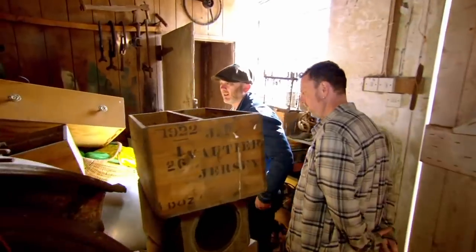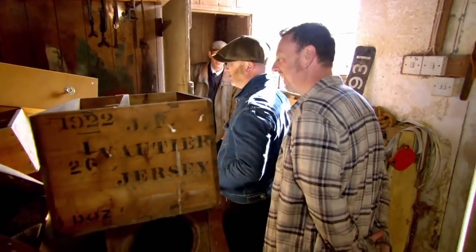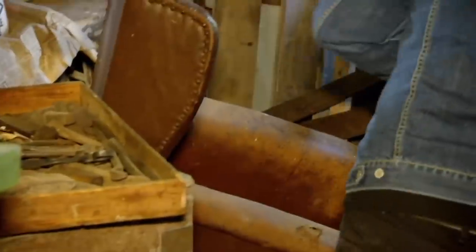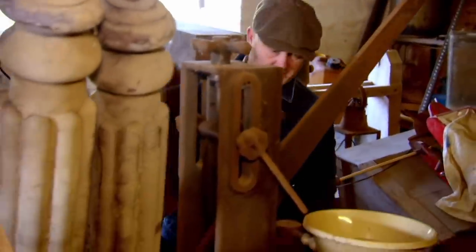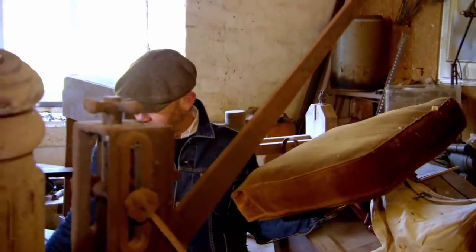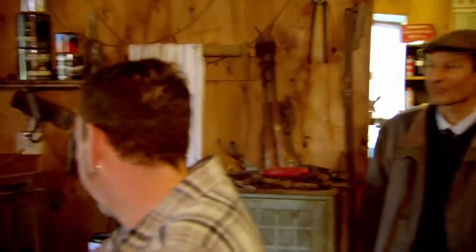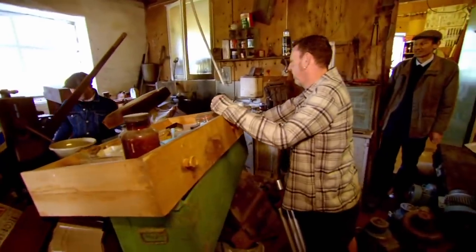Drew spots a tractor — an International W14, pre-war. There's also a leather armchair underneath all the stuff; you could sit in it and admire the things around you. Before pulling it out, Drew asks if it's for sale. Charles says possibly, for a substantial fee, but doesn't know the price.